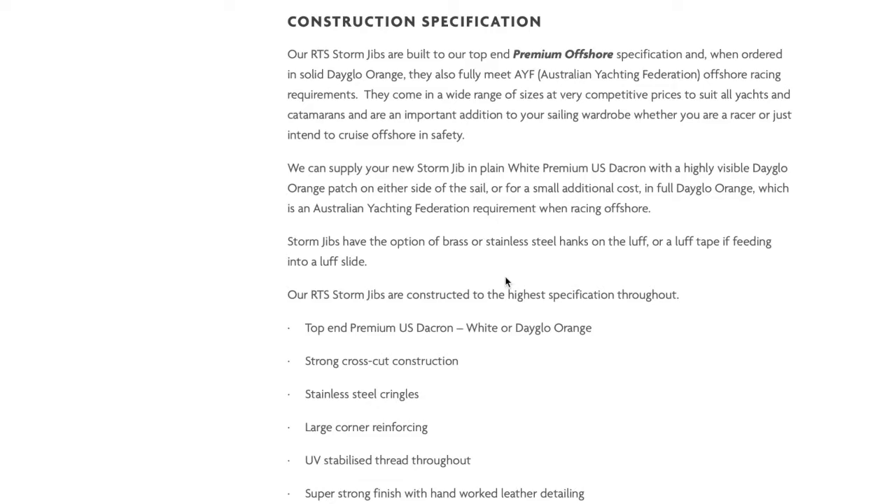All of our stock size RTS storm jibs are built to our premium offshore specification. This is our highest construction level, which assures you that you are getting a very high quality product with some special features at a great price, including top end US Dacron sail cloth, strong cross-cut construction, stainless steel cringles, large corner reinforcing, UV stabilized thread throughout, and super strong finish with handwork leather detailing and a large drawstring sail bag.